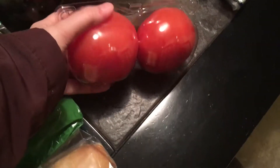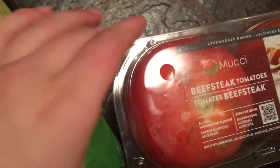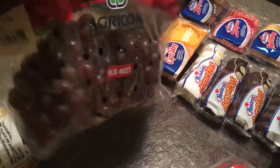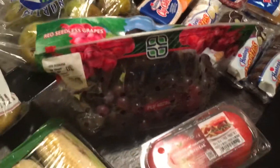Over here, two beefsteak tomatoes. Again these look amazing — they're huge and red. Maybe there's one tiny imperfection on the top right there but it still looks fine. Right behind that I got a bag of grapes. Again these look perfect and there were a lot of grapes in there. I didn't grab more than one because they were a little bit difficult to get to and I just wanted to get out of there.